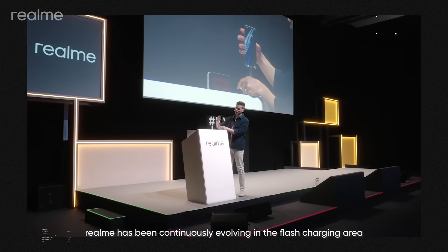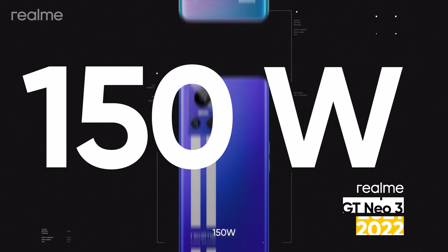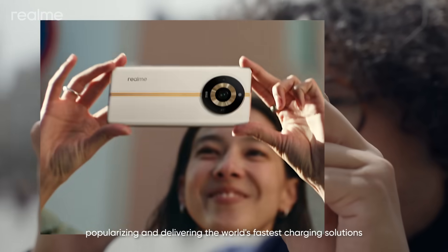Realme has been continuously evolving in the flash charging area — from 65 watts, to 150 watts, to the global debut of 240 watts. We lead in speed, popularizing and delivering the world's fastest charging solutions.